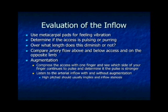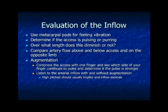For evaluation of the inflow: using the pads of your fingers for vibration gives you the best vibration sense. Can you feel the thrill, and does it diminish over the length? If it doesn't diminish, that's actually abnormal. Compare the arterial flow to the opposite limb. With augmentation — pressing with one finger — you can tell which side the artery is coming from and whether pulsations get stronger. If they don't, you have an inflow problem. A high-pitched flow on auscultation will usually imply an inflow stenosis.